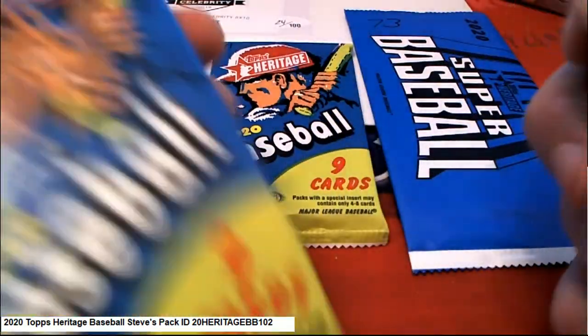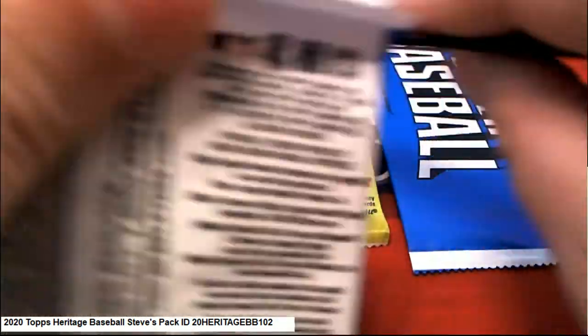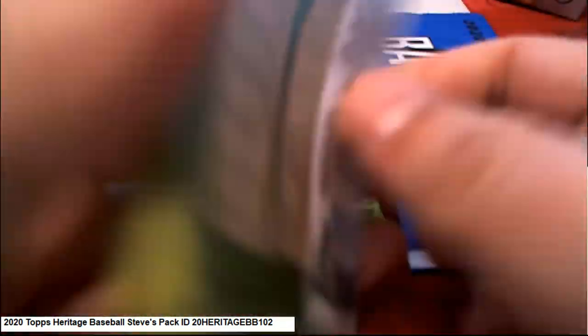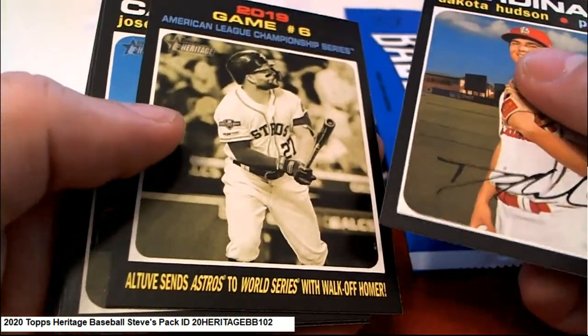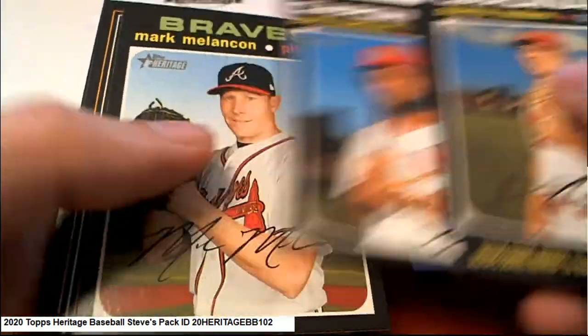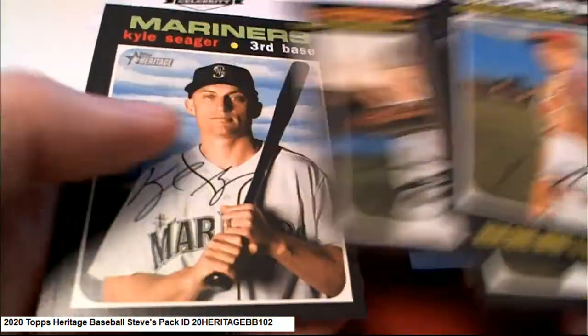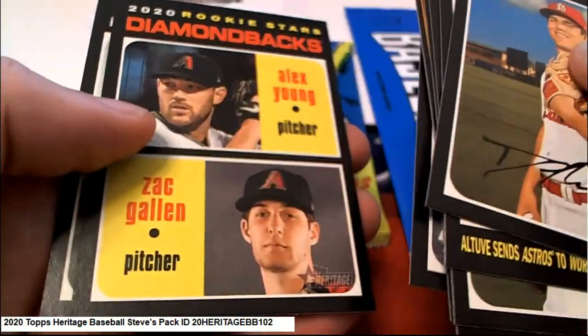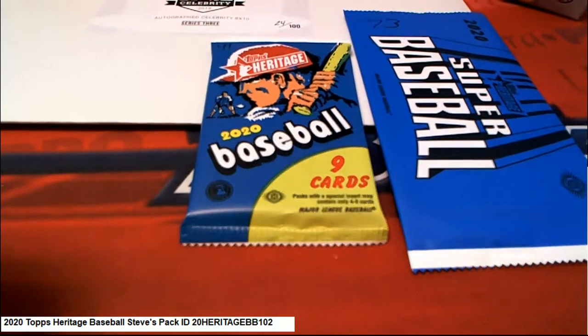Good luck, Steve. We'll start off with your pack, number 21 you selected. Pack number 21. Let's hit a Red Ink Auto. Let's hit something big. Got some Dimebacks and a nice Ian Happ.